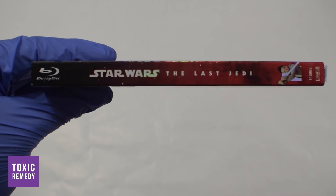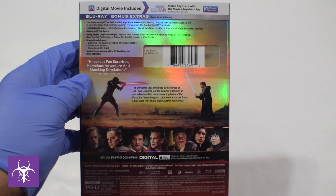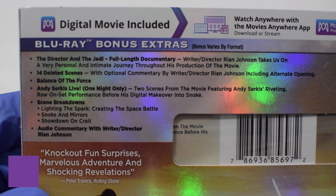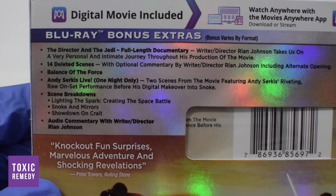The Blu-ray is jam-packed with over 5 bonus features and 13 deleted scenes. The bonus features run over 2 hours long. The Blu-ray comes with 2 Blu-ray discs and a free HD digital copy of the movie.